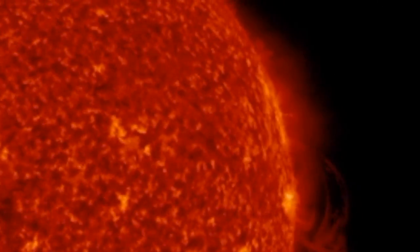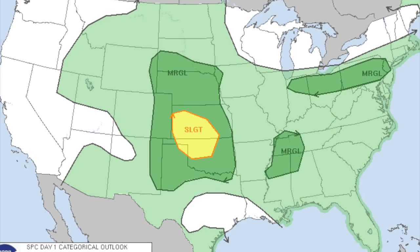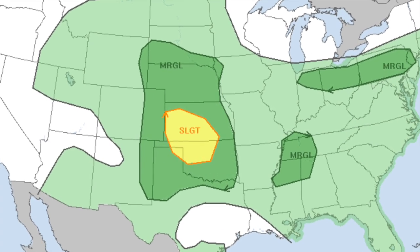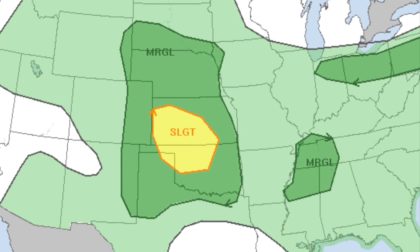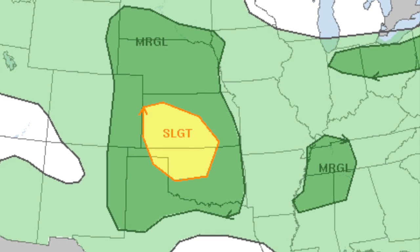On to our weather. Taking a look at storm chances today, you'll see in the middle of the country — Kansas, Oklahoma, Texas, Nebraska, parts of Colorado — you guys are probably going to see more of the active weather today as far as severe weather goes. The rest of the country looks like it has a chance of at least scattered thunderstorms today.